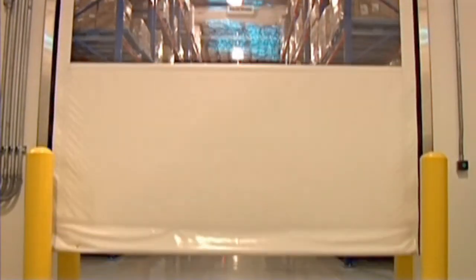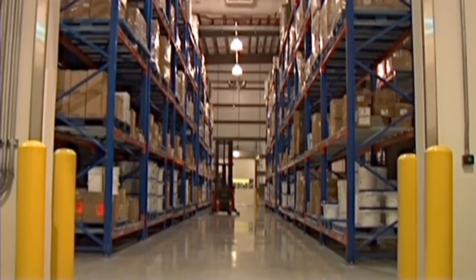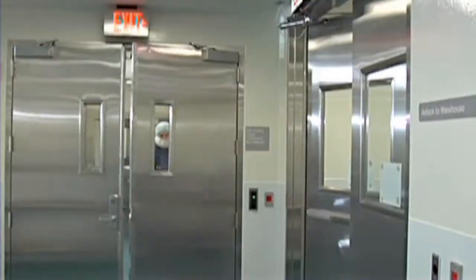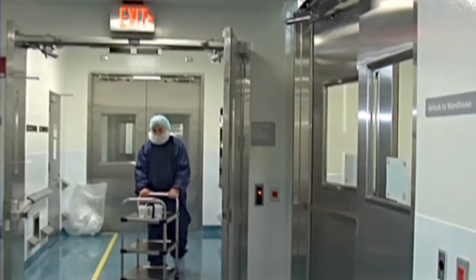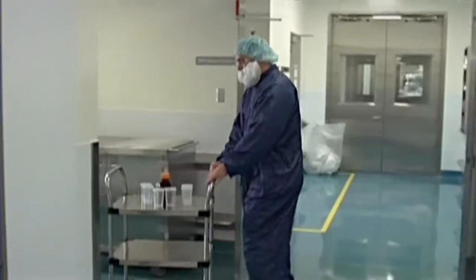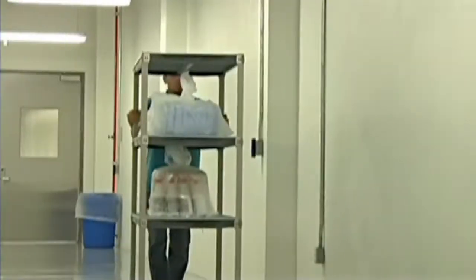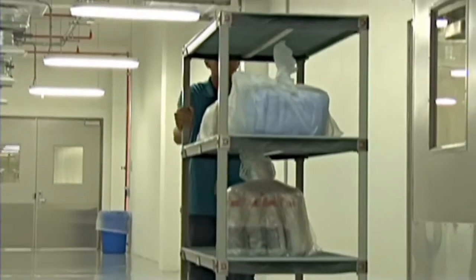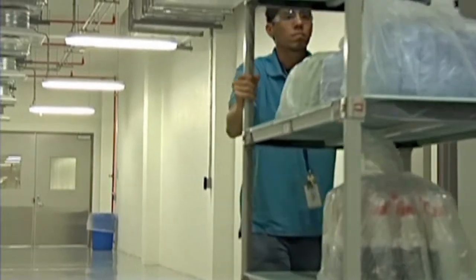The active pharmaceutical ingredient, or API, is received into the existing warehouse in building AB30. All excipients, which are used as carriers for the active ingredients, are dispensed through the weight and dispensing area. Other consumable materials, like syringes, stoppers, and filters, are dispensed and transferred from the warehouse to the SVP facility.